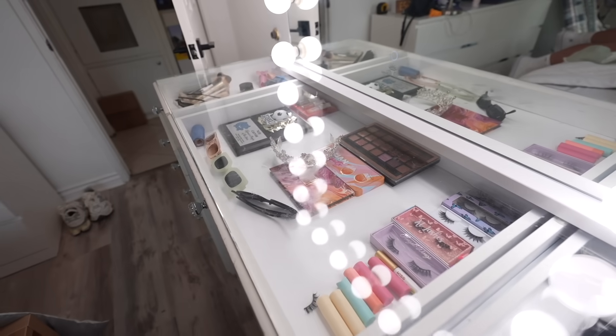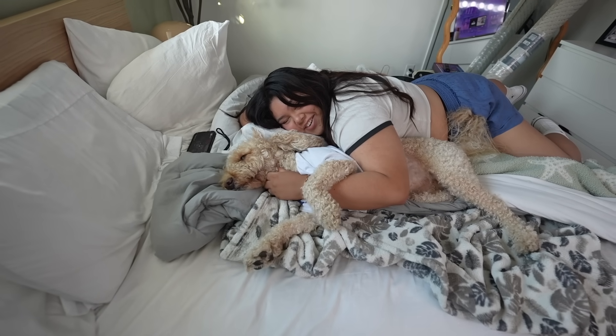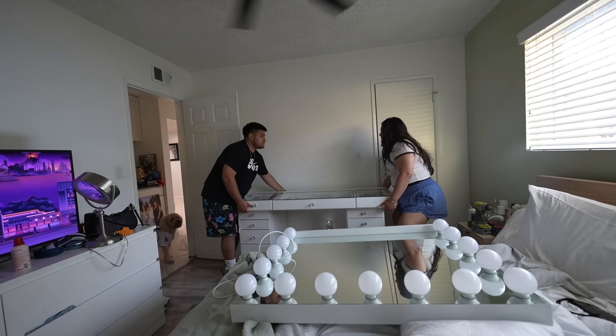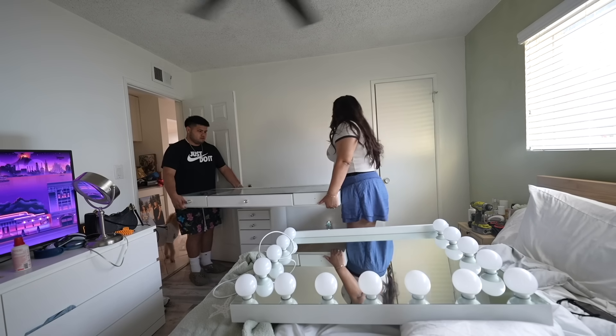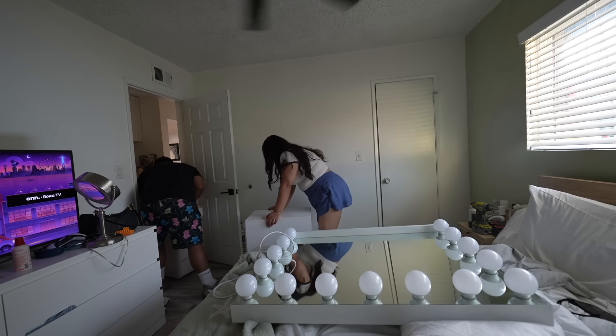Before we do that, we need to remove the vanity she currently has — keep in mind she did not take anything out. We also need to set up the lights on that wall and put all of her new bedding on the bed. We need to vacuum in here — this is freaking gross.